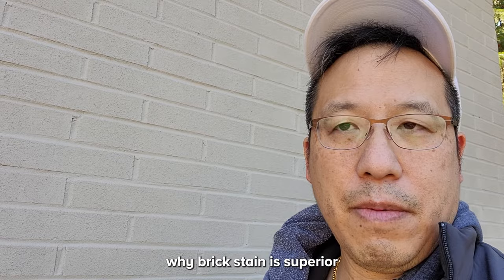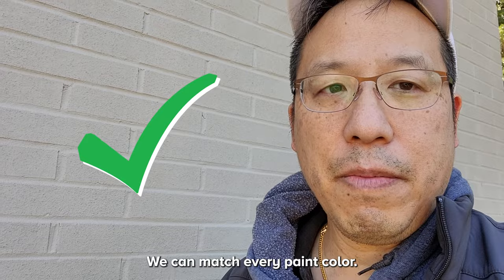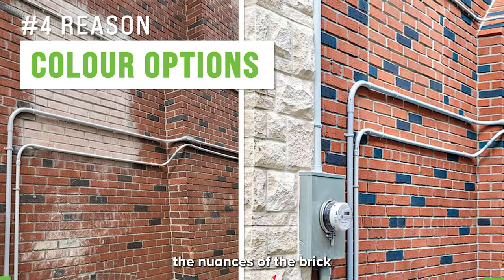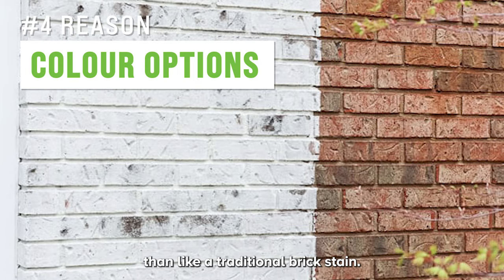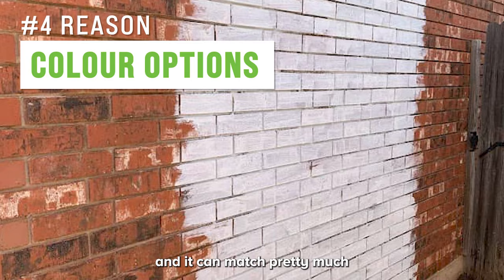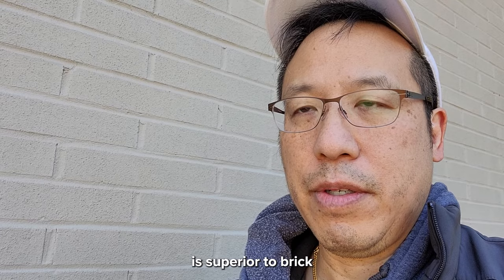The fourth reason is color options. Brick stain gives you a lot more choices — 99 percent of the time we can match any paint color for a solid stain. There's also semi-transparent stain, which is a diluted solid stain that shows more of the brick's nuances and natural colors. And lime washing is another popular option — more decorative than traditional brick stain. You really get the best of both worlds in terms of color matching.